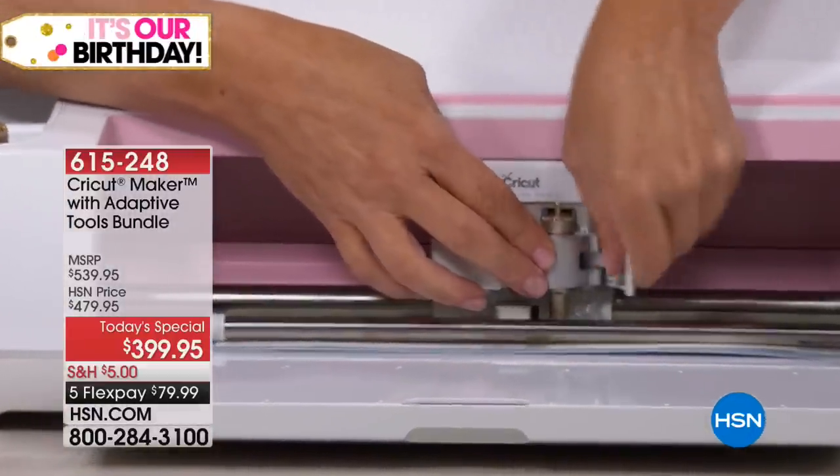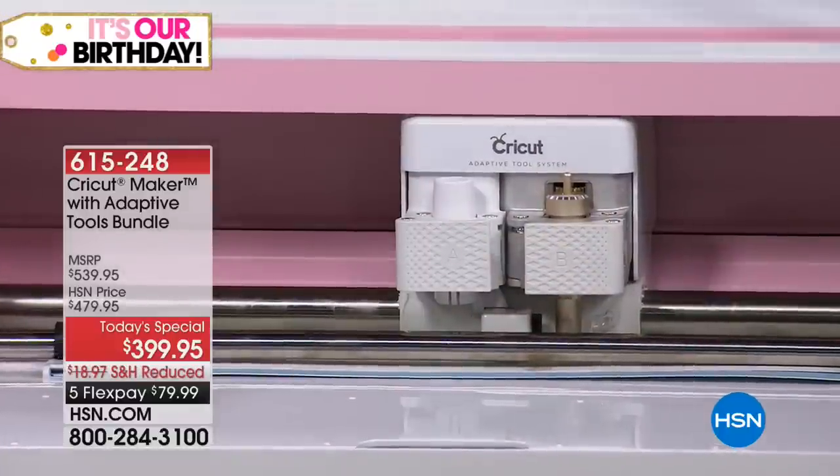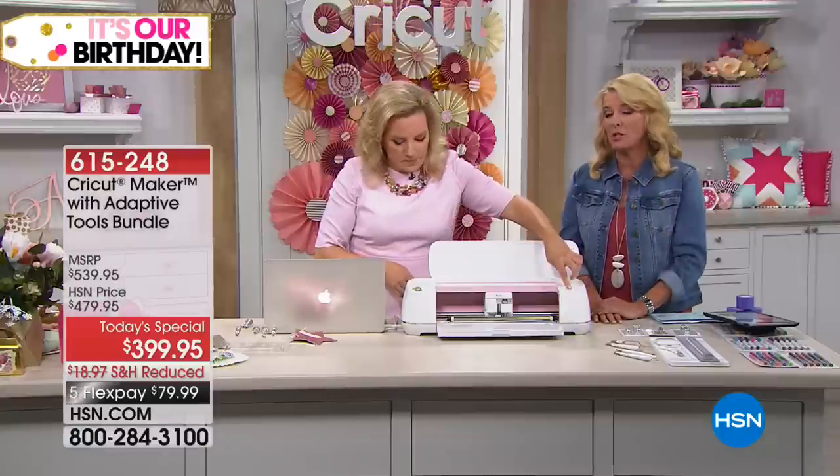It was one of the biggest crafting launches we had ever had on this machine, but it's even better tonight.